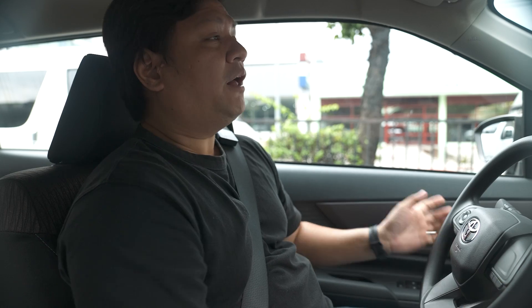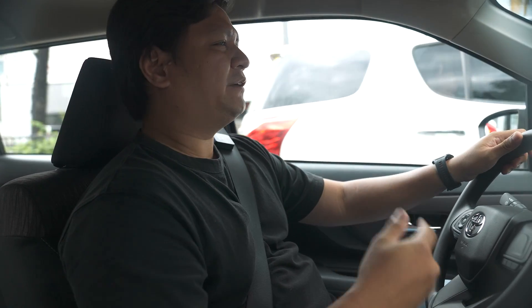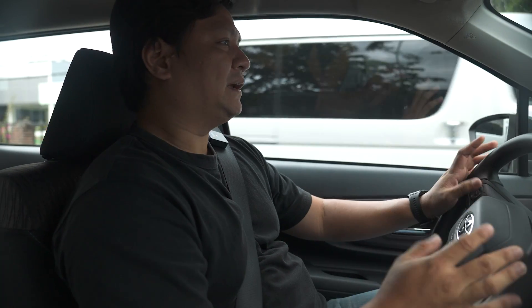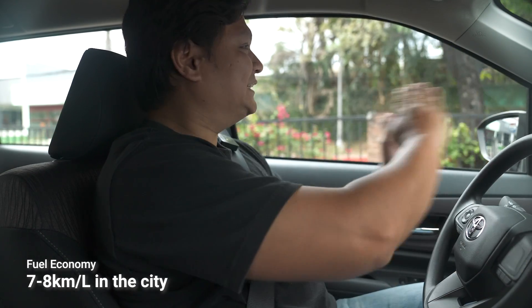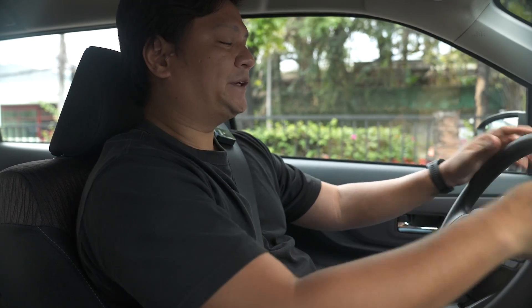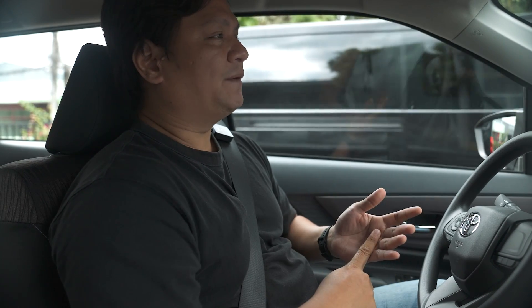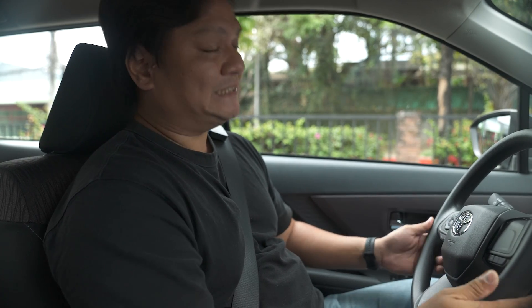Speaking of fuel economy, although we haven't tested it formally just yet, the promise is that you get around at least 20% more efficiency over the last model. But from my testing, I'm getting around seven to eight kilometers per liter in heavy traffic conditions. Seven to eight kilometers per liter in standstill traffic is nothing short of exceptional.